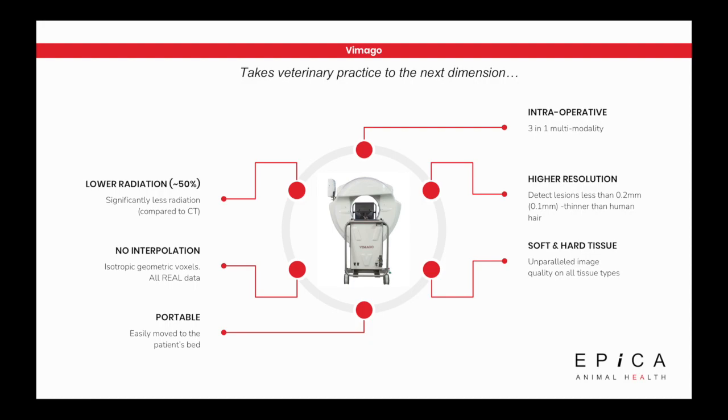Looking at the machine itself: 50% less radiation compared to traditional CT. No interpolation — meaning we're capturing 100% of the volume of the patient, with no gaps in the data set. It's all 100% solid whole data from the patient. It's portable; we can move it from room to room as long as there's a power supply. It has three modalities on board: HDVI-CT scans, fluoroscopy, and digital radiography. And it has very high resolution — we can see down to the thickness of a human hair in these 3D studies.